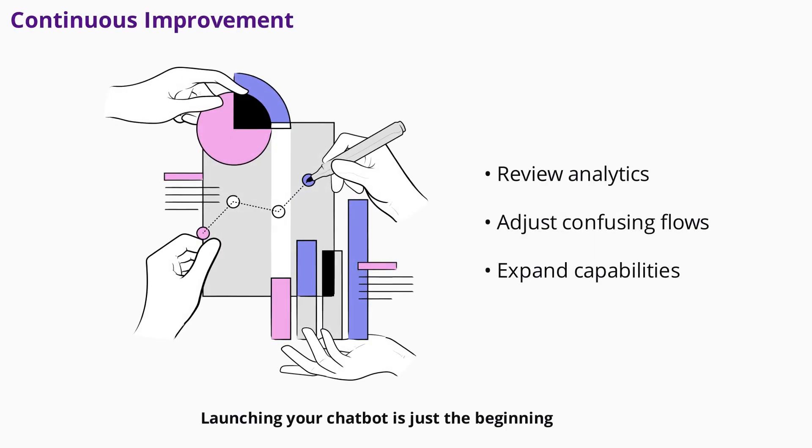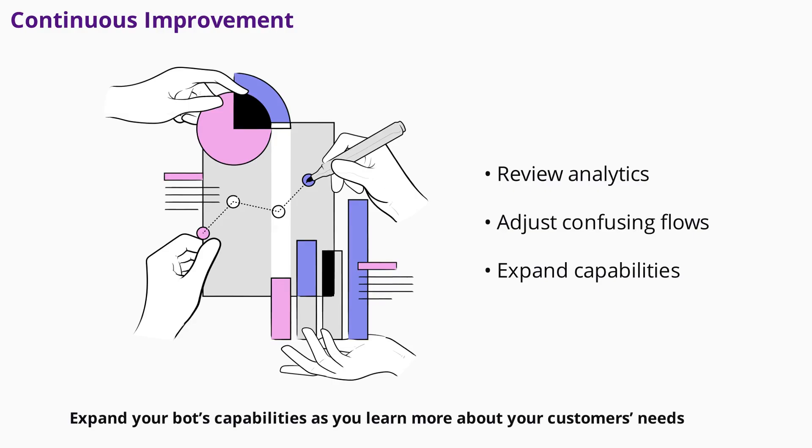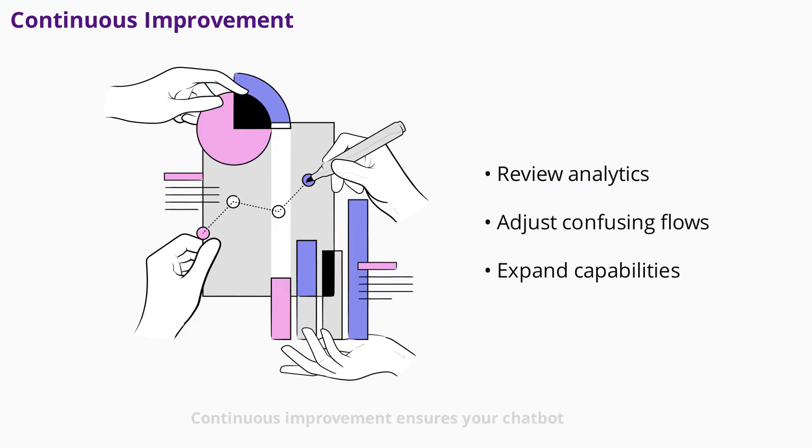Launching your chatbot is just the beginning. Review analytics regularly to see how users interact with your bot. Identify drop-off points and confusing flows, then make adjustments. Expand your bot's capabilities as you learn more about your customers' needs. Continuous improvement ensures your chatbot remains effective and valuable over time.